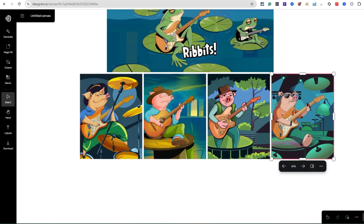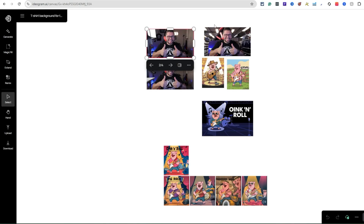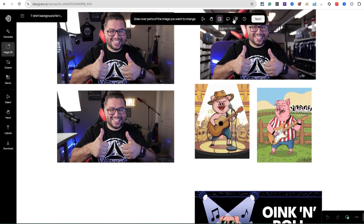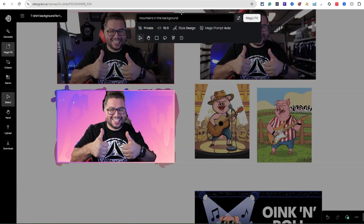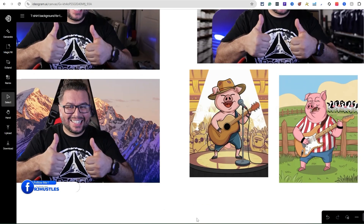You can also upload your own image. When you upload it, you can mess with the background using the brush tool — that's exactly what I did. I put the brush around myself, filled everything in the background. Then hit Next, and you can add something like 'mountains in the background with snow.' I could have touched it up a tiny bit more but you get the idea — look at that, pretty cool.